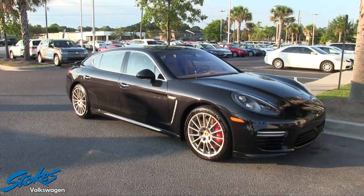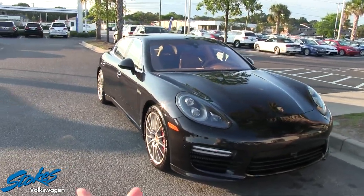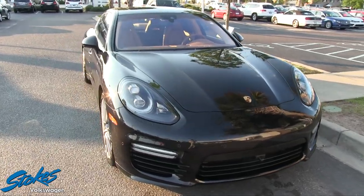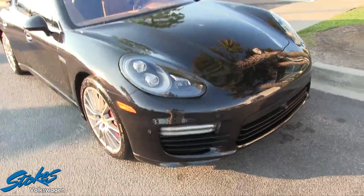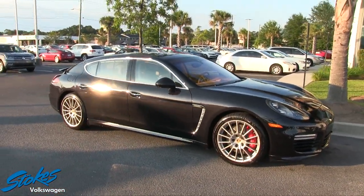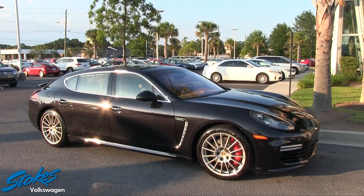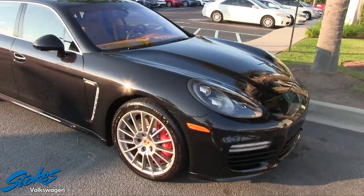Just about every Porsche out there is good looking, and this one really is. We're going to do an in-depth walk-around tour — I call it my condition report video. What I'll do is go around a pre-owned vehicle and look at the current condition, pointing out any dents, scratches, or imperfections. Let's go ahead and start right here on the front end — so far looking good.